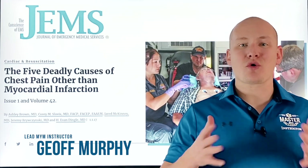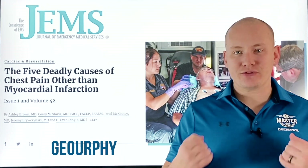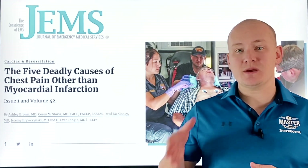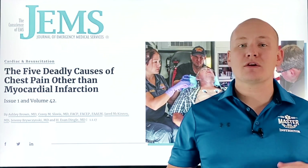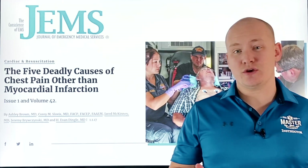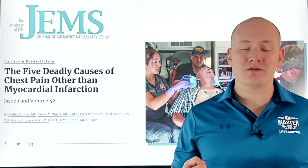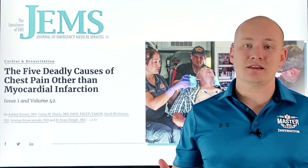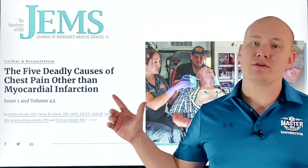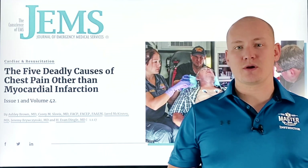We need to be experts in acute coronary syndromes and recognizing those situations. Those are some of the most impactful situations we can be involved in as EMS providers, keeping the mortality rate low. However, a very small portion of our cardiac calls are true acute coronary syndromes. There are actually several other cardiac emergencies that we need to be aware of that can be equally as deadly. Let's break down acute coronary syndromes and those five other deadly cardiac emergencies so you can spot them and make better clinical decisions for your patients.